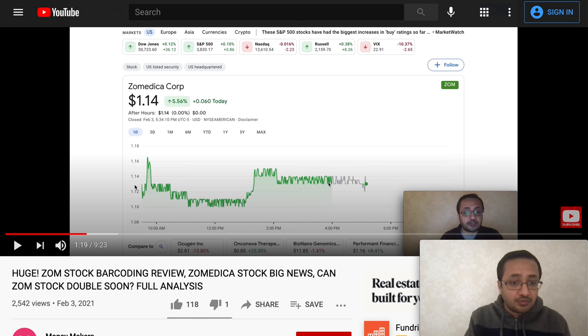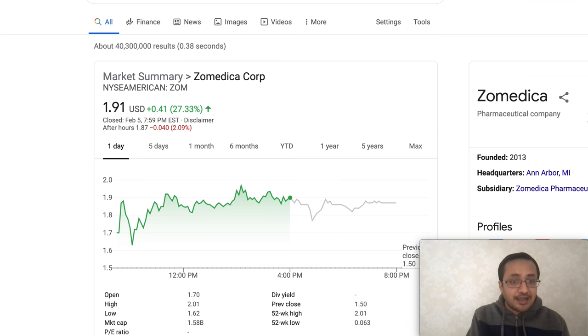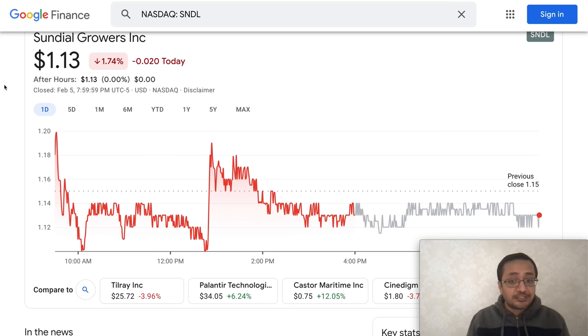ZOM was also trading precisely between $1.13 and $1.14. This barcoding pattern could be triggered by some kind of algorithm or API driving these trades, though I couldn't find much more information about it. I have invested in Zamedica Corp, which is now trading at $1.91, but by no means am I saying SNDL can reach that level — they're different companies in different sectors with different business models.